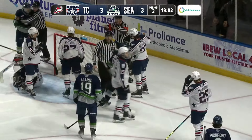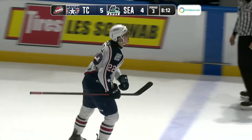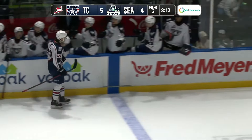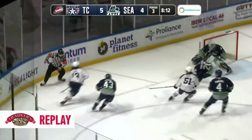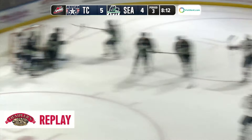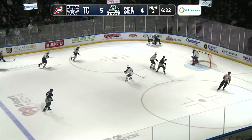Americans just onside as they gain the line — Jordan Gavin on the goal line behind the Seattle net, walks out in front, finds Bell, who scores! Parker Bell's got his second of the game. Two quick goals for the Americans and they take a 5-4 lead — goal number 30 on the season for Parker Bell, on a wonderful setup by Jordan Gavin. Two quick ones for the Americans has put them ahead 5-4.